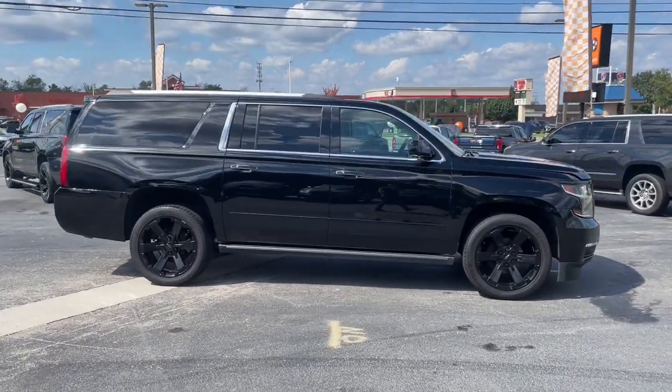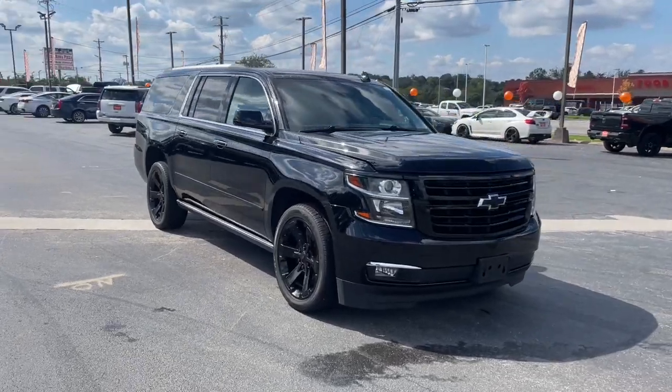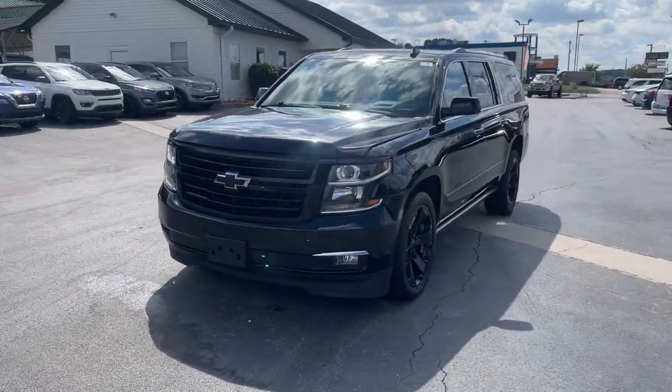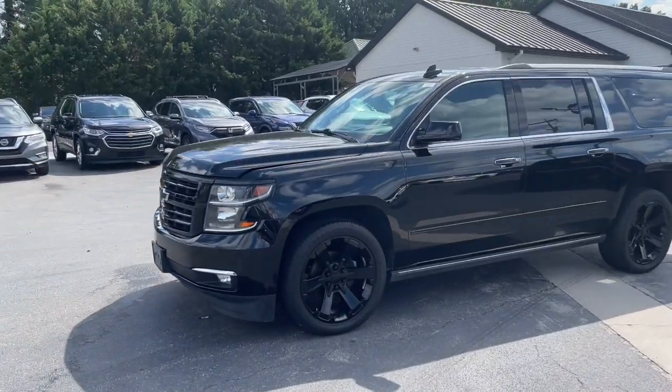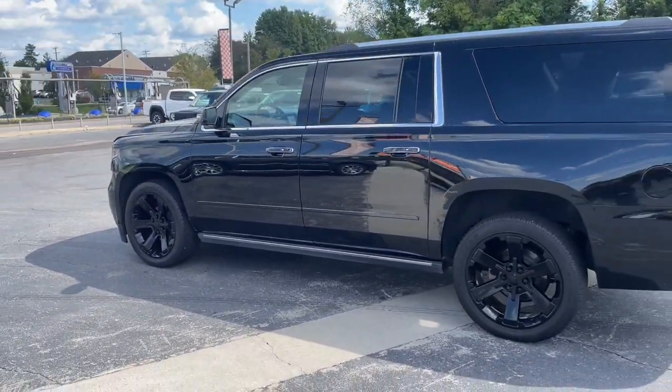Get a feel for the 2020 Chevrolet Suburban. With less than 120,000 miles on the odometer, this vehicle provides excellent value. Whether you're taking that road trip or tackling a big project, keep your family safe, comfortable, and connected in the Suburban.